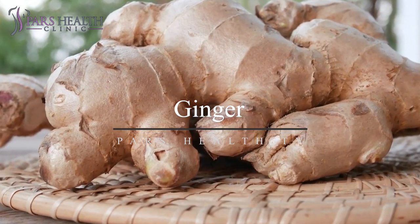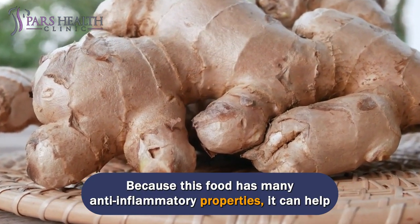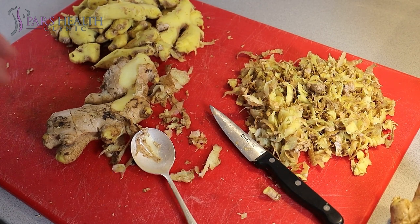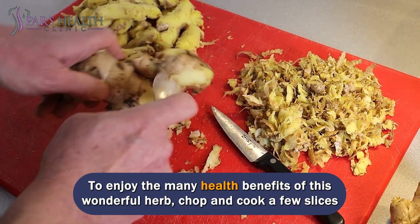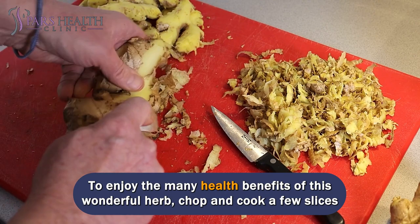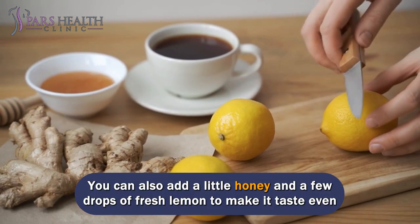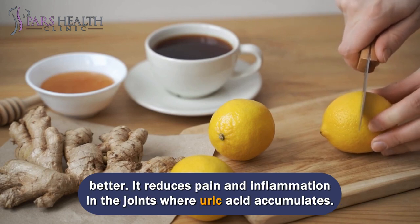Number 8: Ginger. Because this food has many anti-inflammatory properties, it can help treat inflammatory conditions like arthritis. To enjoy the many health benefits of this wonderful herb, chop and cook a few slices of ginger, then cool and drink. You can also add a little honey and a few drops of fresh lemon to make it taste even better.